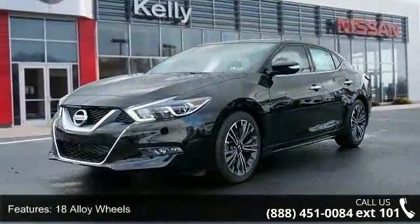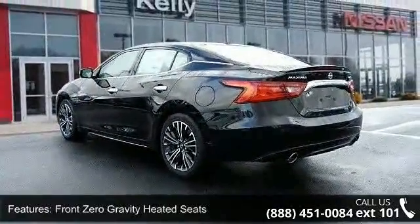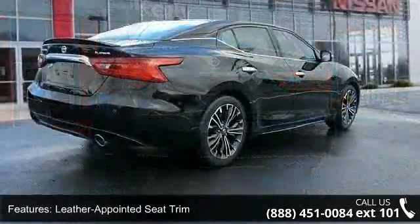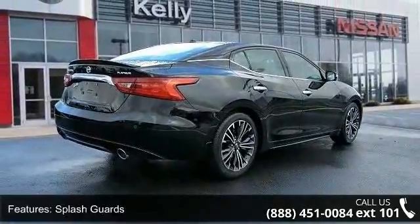Enjoy these notable features: 18-inch machined aluminum alloy wheels, front zero gravity heated seats, leather appointed seat trim, splash guards, medallion package, illuminated kick plates, premium spoiler, 4-wheel disc brakes, and air conditioning.